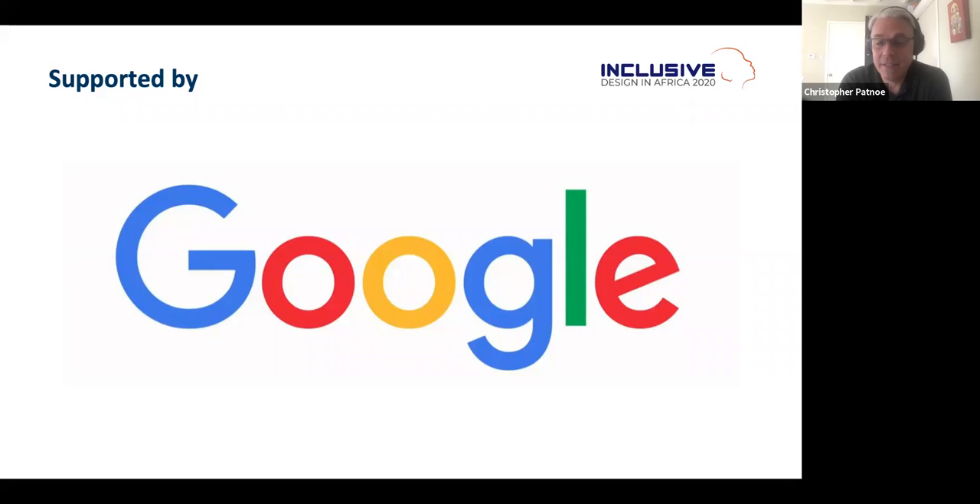I want to thank Irene and everyone at Inclusive Africa for putting together this webinar. I'm really excited to be part of this. Just a brief note about Google and our accessibility journey as a company — Google's mission is to make the world's information universally accessible and useful. Accessibility is actually built into the mission statement.